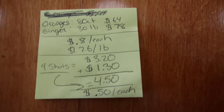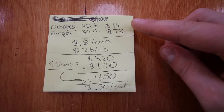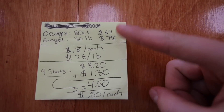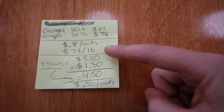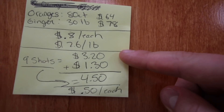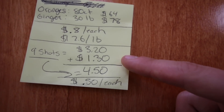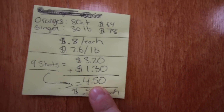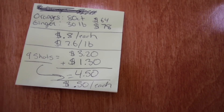Thought it would be fun to show you a price breakdown of how this happens. So here we've got the price we pay for oranges and ginger: 80 oranges for $64, and 30 pounds of ginger for $78. That breaks down to 80 cents each for the oranges, and $2.06 for a pound of ginger. For one batch, which produced nine shots, it was four oranges totaling $3.20, and half a pound of ginger totaling $1.30. So total all in for that nine-shot batch, it cost us $4.50 to make, which totals out to 50 cents each per shot.